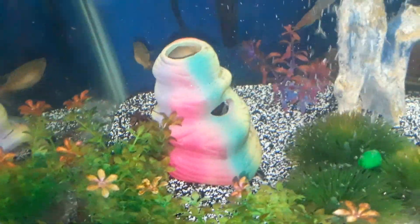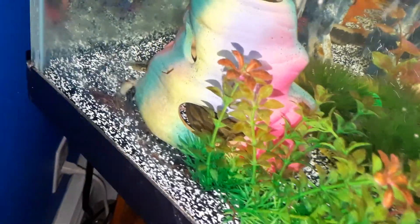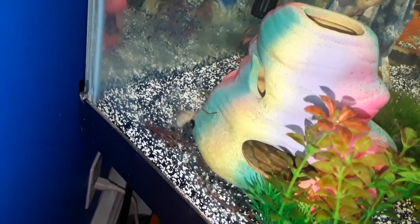And then my Fire Eel. The entire creature are over here. See his body? There's his head. He's eating right now.